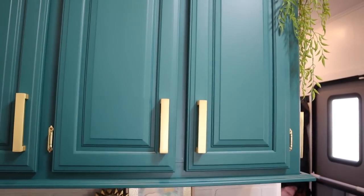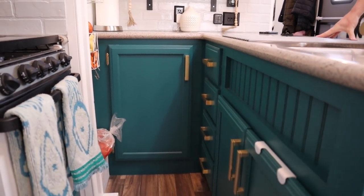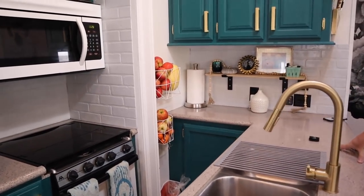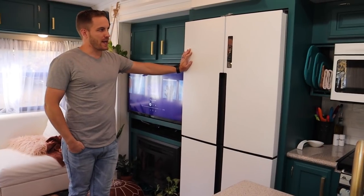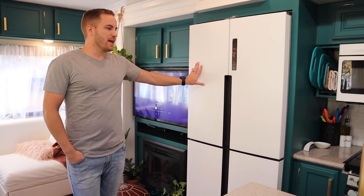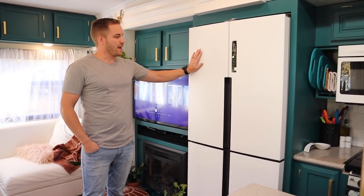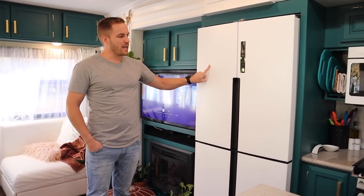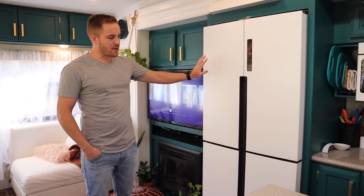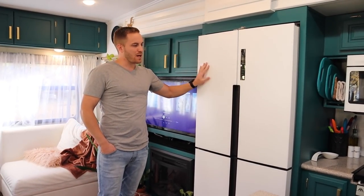We also put on custom hardware to match. And you'll notice that the appliances aren't what you normally see — we originally had your standard propane electric fridge and we took that out. This is a Haier fridge and we actually got it from Costco.com. It's a stainless fridge, but I've done some vinyl wrapping with automotive in the past. So what I ended up doing is wrapping it in a satin white vinyl wrap by 3M — it's automotive grade so it's very resilient. It's been a great product and it's really easy to work with, which is how we were able to swap the color.